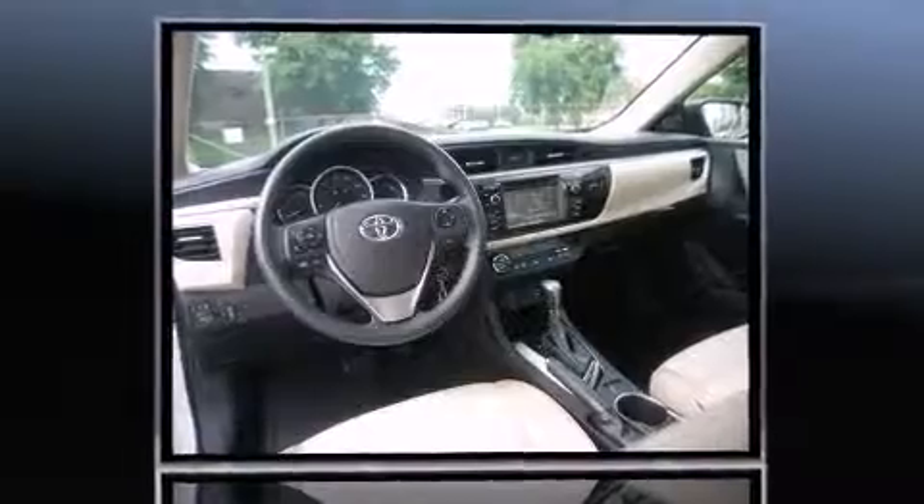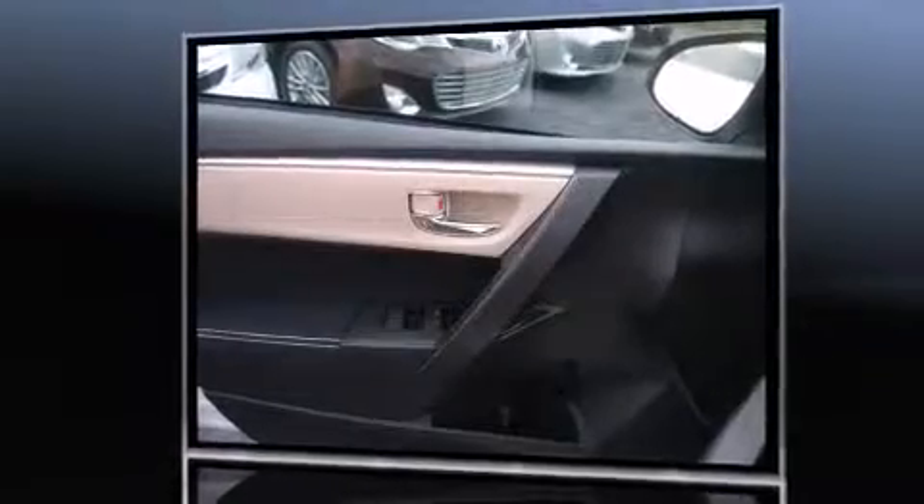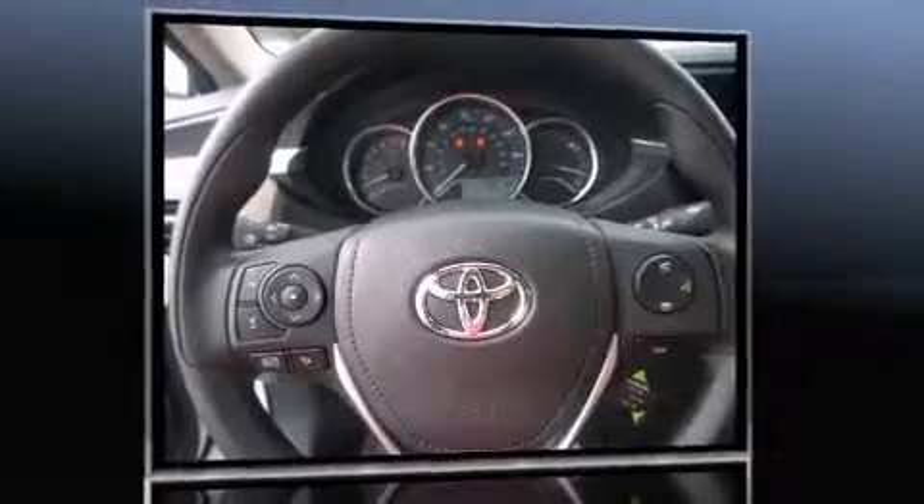Toyota prioritized comfort and style by including delay-off headlights, one-touch window functionality, variably intermittent wipers, heated door mirrors, and air conditioning.